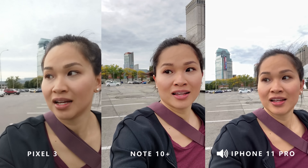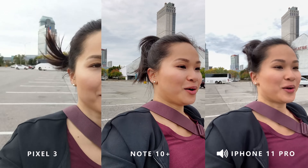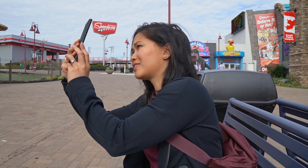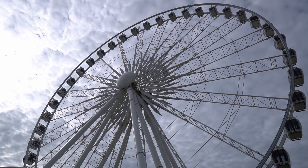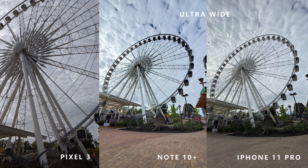Let's speed things up — I'm going to start sprinting. Let me know what you guys think. People are looking at me like I'm crazy. Situations like this are when you would need an ultra-wide. I was really tempted to hop on the Ferris wheel to get some good shots, but couldn't because of my fear of heights — maybe next time. The Pixel 3, unfortunately, doesn't have an ultra-wide angle lens.